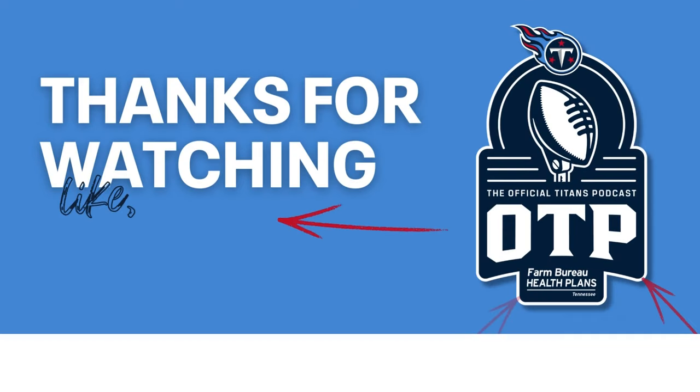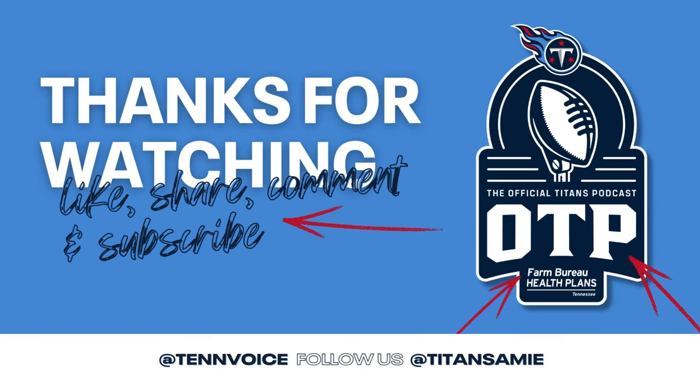You guys are pretty good at this — come back and do it again on Monday. On Monday we'll have another OTP covering defensive linemen and linebackers with coach Mac and Rhett Bryan. I'm Mike Keith thanking you for joining us for the OTP.